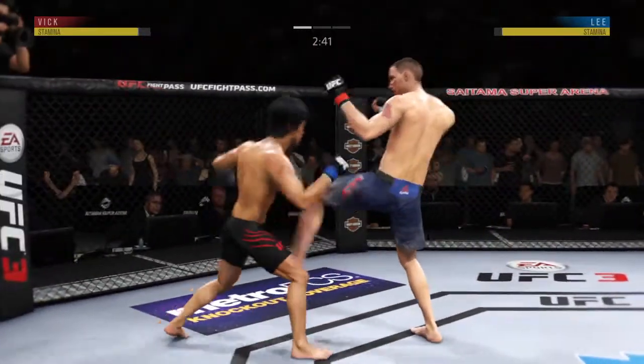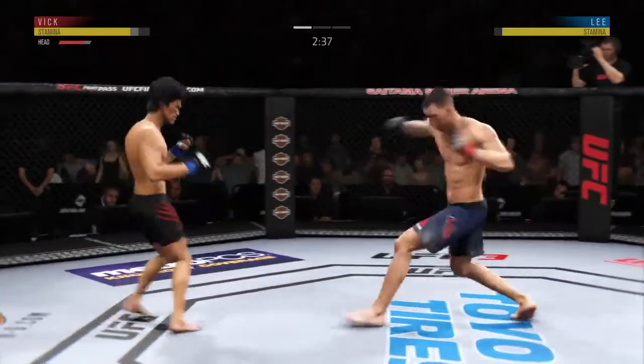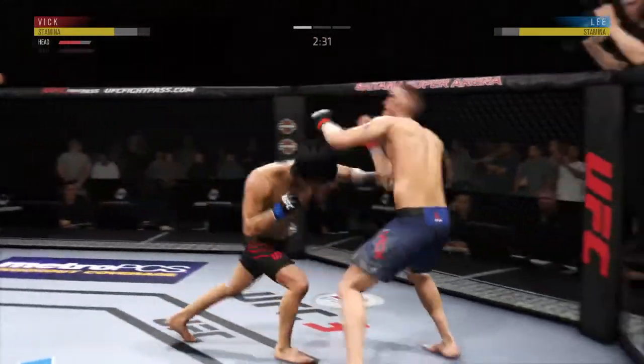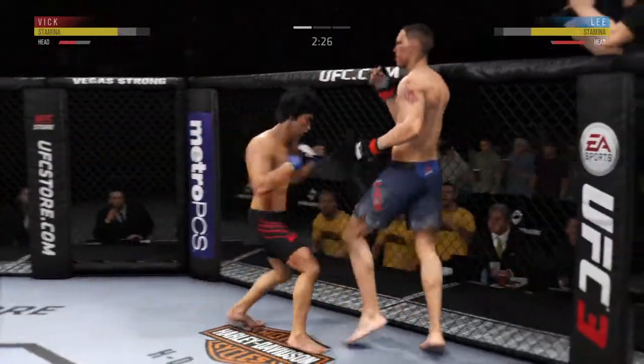Attempts a big hook to the head but misses. They've made all the right reads here tonight, and there's another one — beautiful read on the leg strike as he catches it and then returns fire with a punch of his own. They've got the timing down at this point of the fight. Nice punch by James Vick. James Vick showing the punch.